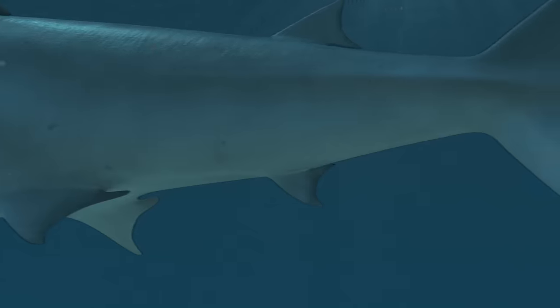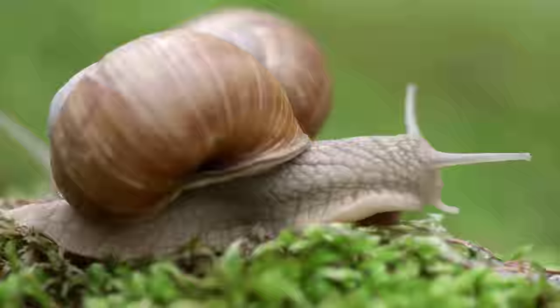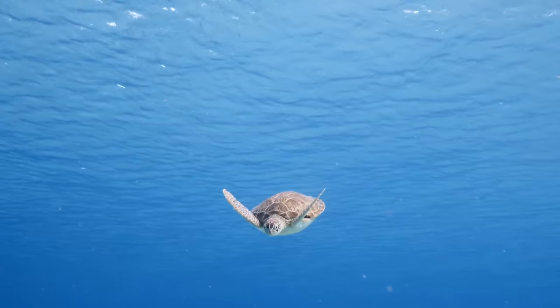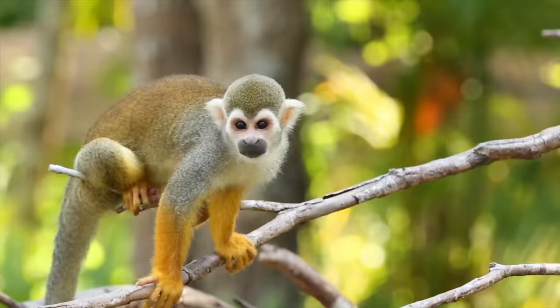Hammerhead sharks can swim 20 miles per hour. The hexagonal shape of a honeycomb is the most efficient shape in the world. Some snails can live up to 25 years. Green sea turtles can hold their breath for up to 5 hours. All this, and more, on today's Pointless Doc.